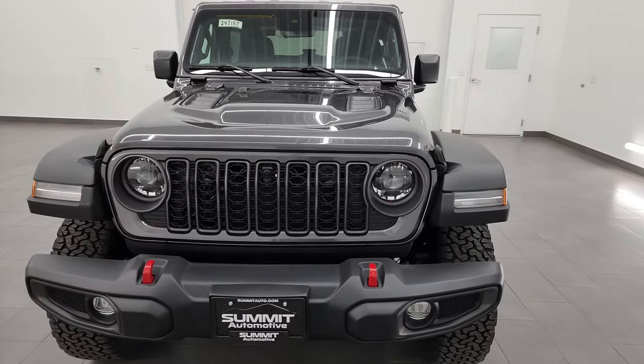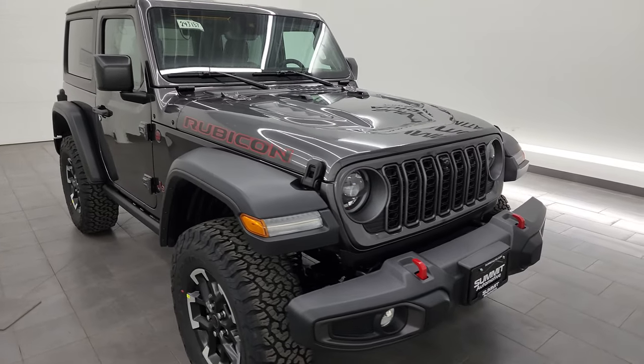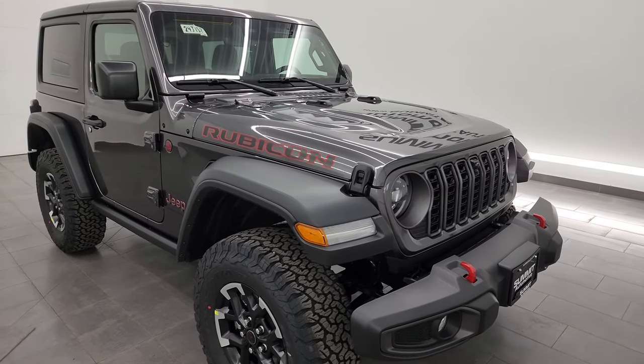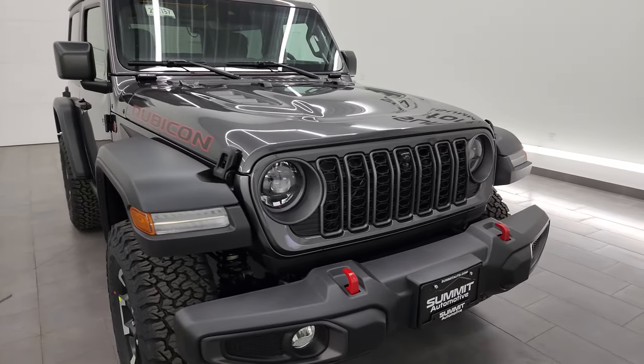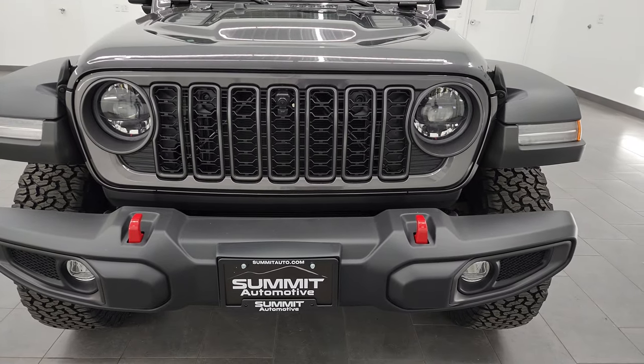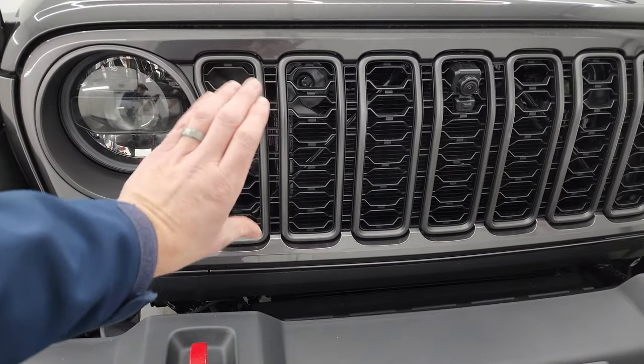Granite crystal is the color. This one has the 3.6-liter Pentastar V6 engine. Puts out 285 horsepower, 260 foot-pounds of torque. It's gonna get you 20 miles per gallon on the highway, 16 city, for an average of 18 miles per gallon. This is the 2024 with the updated front end with the thinner grille.